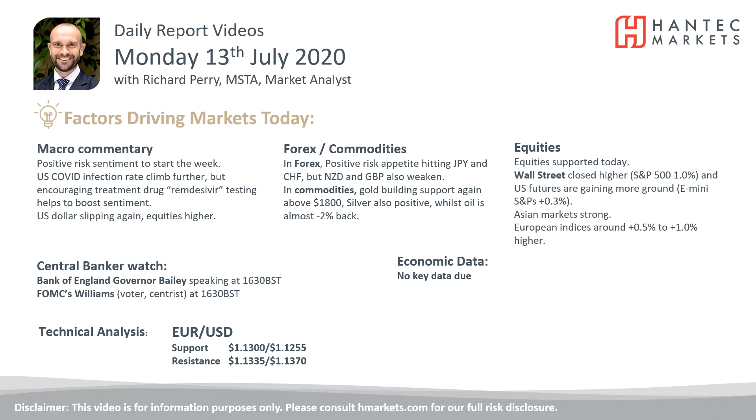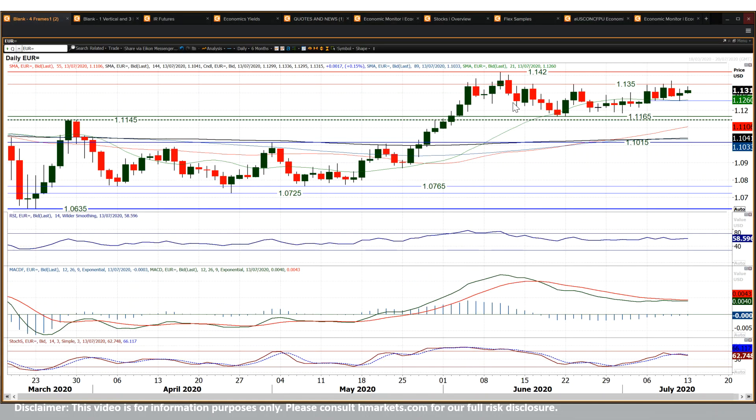Looking at Eurodollar, where again that support has come in. It's interesting that we saw a little slip back on Thursday last week. That attempted breakout intraday moved above $13.50, couldn't hold it, and actually formed a pretty bearish candle.